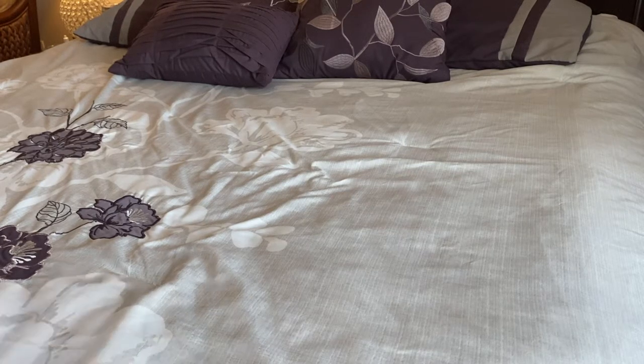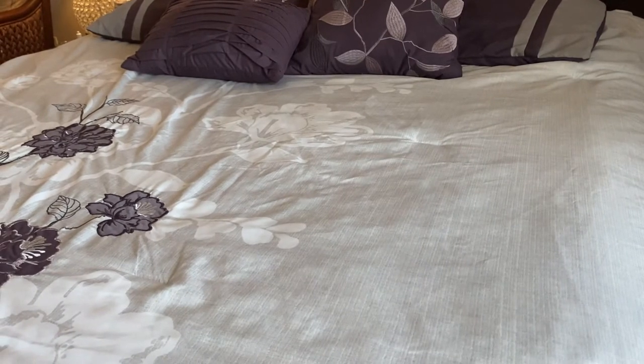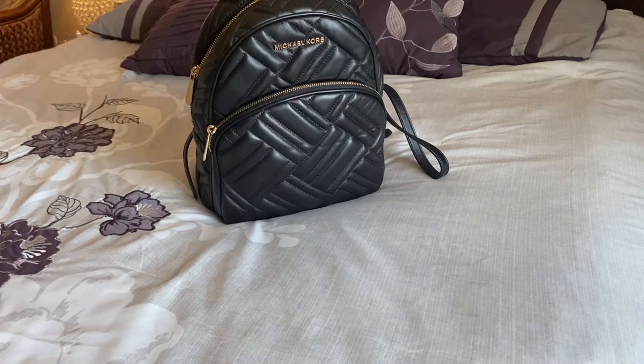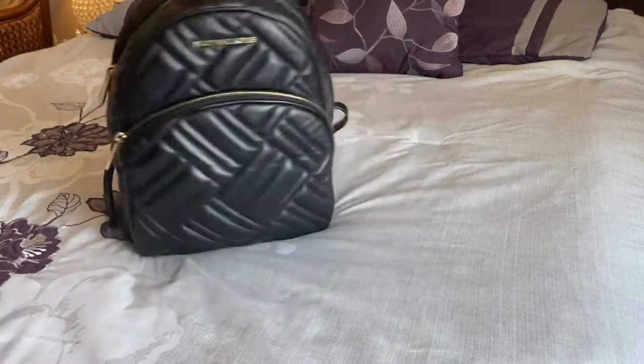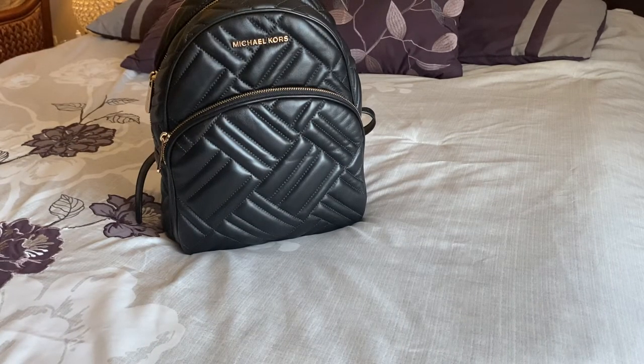Hey y'all, I'm coming on really quick to participate in LV Lux Girls' Milk Money Challenge, where you share your everyday accessories that you keep your money, ID, lipstick, and keys in. After my small Flynn, I moved into this, which is my Michael Kors Abby in black quilted.